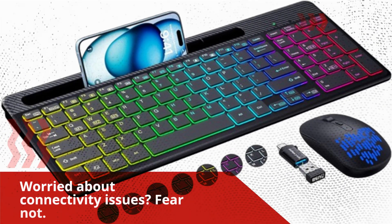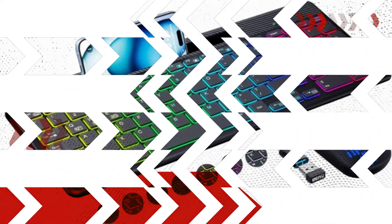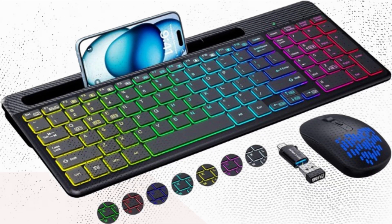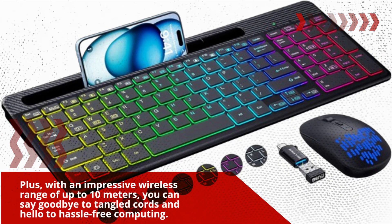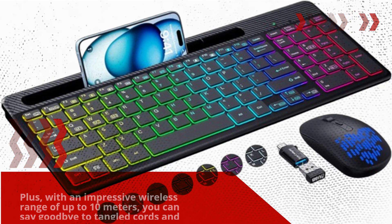Worried about connectivity issues? Fear not! Setting up this combo is a breeze with the 2-in-1 USB receiver. Plus, with an impressive wireless range of up to 10 meters, you can say goodbye to tangled cords and hello to hassle-free computing.